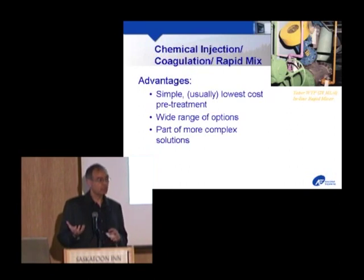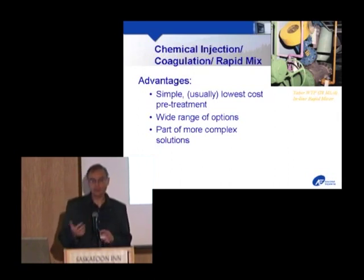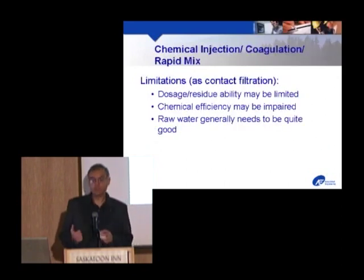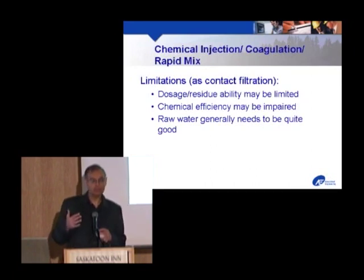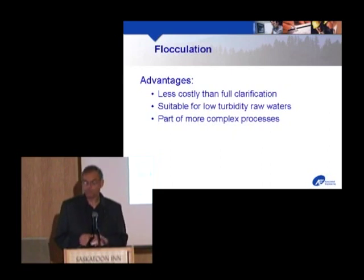When chemicals are added, it's important to mix them — particularly coagulants must be mixed very rapidly. This is usually a simple low-cost part of treatment, using various types of mixers from static mixers with no moving parts that just use energy in the water, to mechanical mixers. Limitations of inline or contact filtration: you're quite limited in the amount of material you can load on your filters, chemical efficiency may not be optimum, and your raw water needs to be appropriately good. But it is commonly used historically.